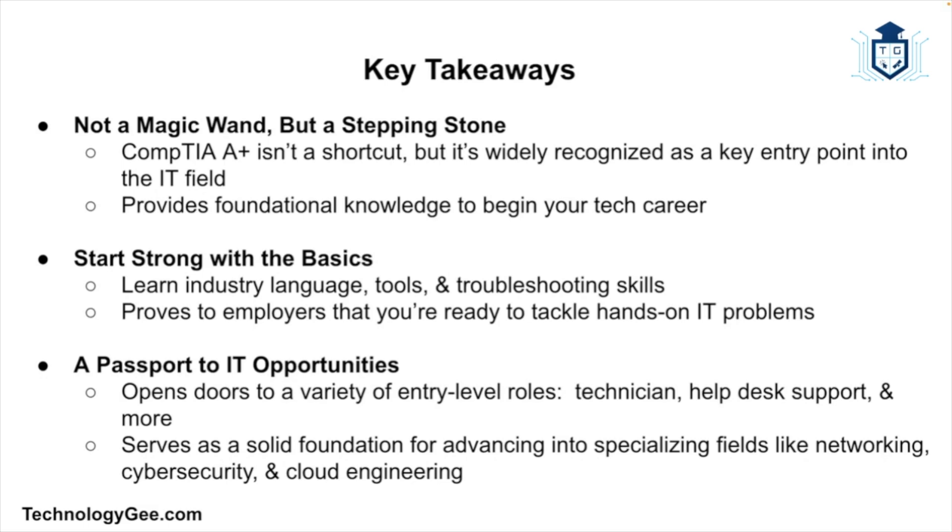Getting A+ certified is not a magic wand, but the CompTIA A+ is one of the most recognized stepping stones in the IT industry. If you're brand new to tech and want to break in, the certification helps you speak the language, understand the tools, and prove to employers that you're ready to roll up your sleeves and solve problems. Think of it as your passport to opportunity — whether you want to be a technician, work in help desk, or eventually move into networking, cybersecurity, or cloud engineering, the A+ lays the groundwork. And once you're in, the sky's the limit.